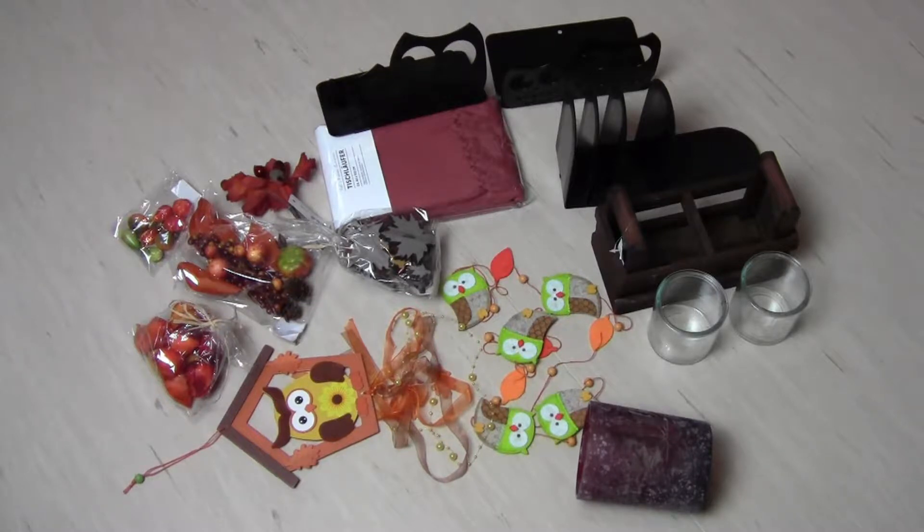Hey guys, welcome to my little fall apartment makeover. I got a few autumn decor things this week so I just thought it would be so much fun to take you along with me and improve my editing skills a little more.